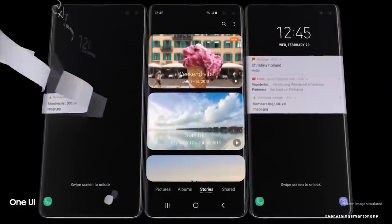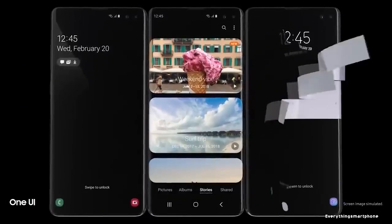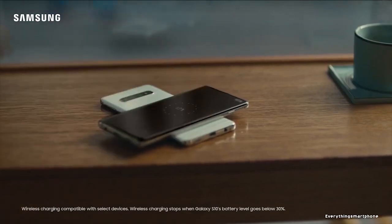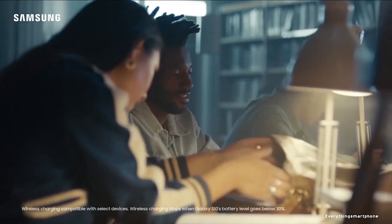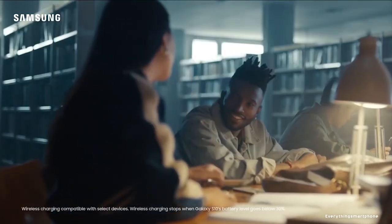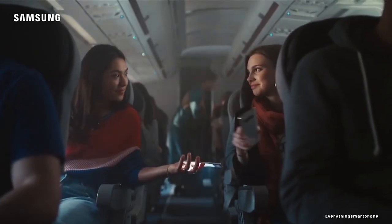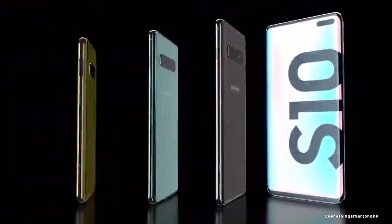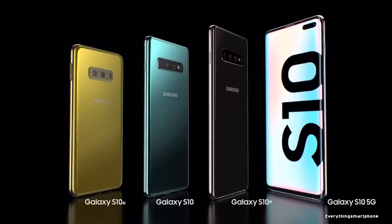The Samsung Galaxy S10 Plus operates Android 9 Pie with One UI. As for the battery, it has a 4,100mAh non-removable battery with 15W fast battery charging support and 15W fast wireless charging support. The phone is available in 10 color variants and weighs about 175g, or 198g for the ceramic body.